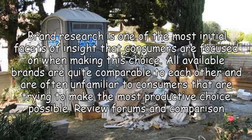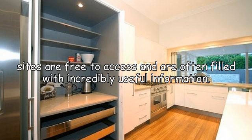Brand research is one of the most initial facets of insight that consumers are focused on when making this choice. All available brands are quite comparable to each other and are often unfamiliar to consumers trying to make the most productive choice possible. Review forums and comparison sites are free to access and are often filled with incredibly useful information.